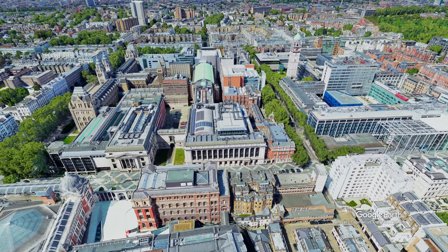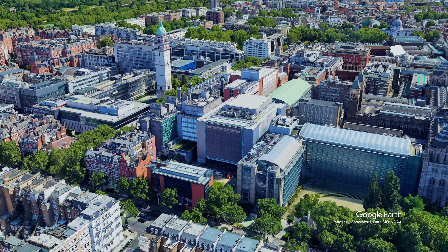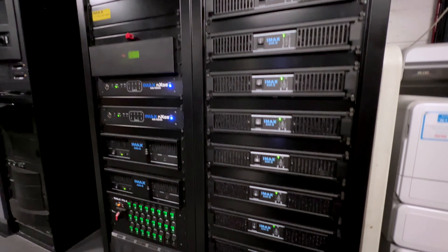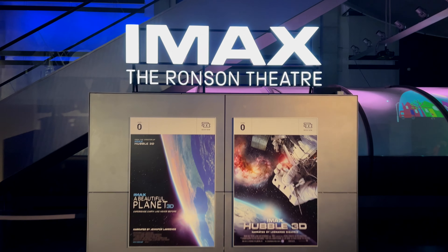This IMAX theater first opened its doors in 2000 and underwent a major refurbishment in December 2020, when a brand new 12-channel sound system was installed along with dual laser light source IMAX projectors. Enough talking — let's go in and take a look around.